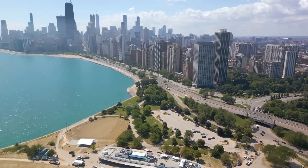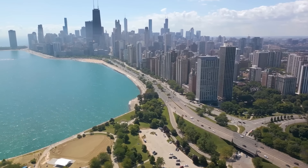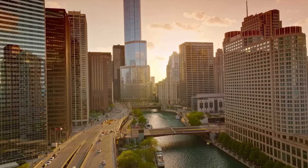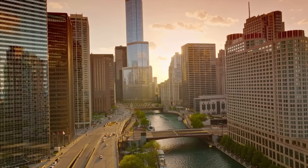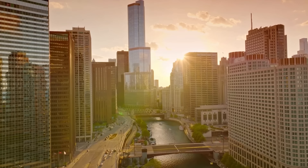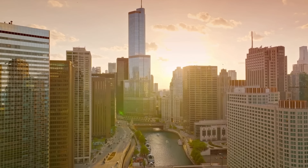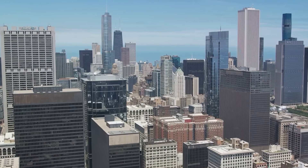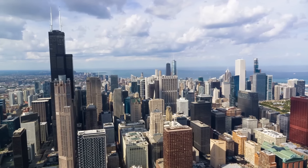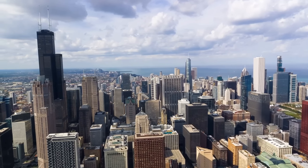Chicago's iconic landmarks reveal themselves in a new light from this vantage point. The Willis Tower, Navy Pier, and the Magnificent Mile are but a few of the city's treasures that can be appreciated from a bird's-eye view. As the sun sets, the cityscape transforms into an enchanting tableau of twinkling lights, casting a magical glow over the urban expanse. This transition from day to night adds a whole new dimension to the 360 Chicago experience, making each visit uniquely captivating. Whether you're a seasoned traveler or a first-time visitor, the 360 Chicago Observation Deck offers an unrivaled view of the city's grandeur and its vibrant pulse.